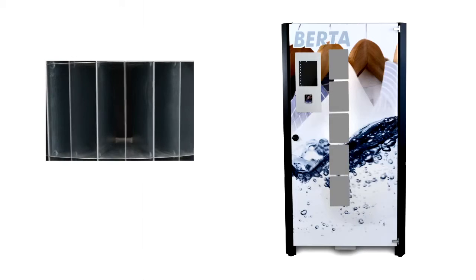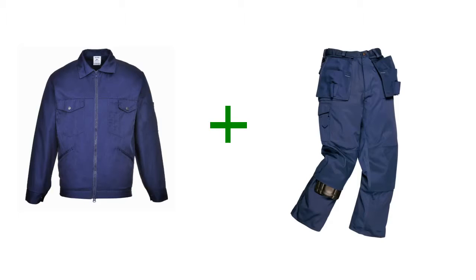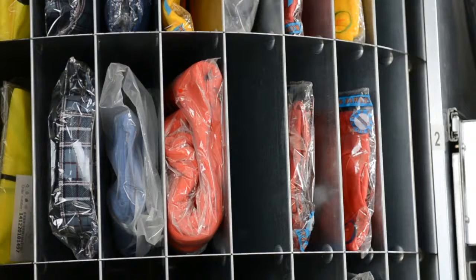You can also packetize clothing — that is, put a set of clothing such as pants and a sweatshirt in one compartment, thereby increasing the amount of clothing issued per transaction.